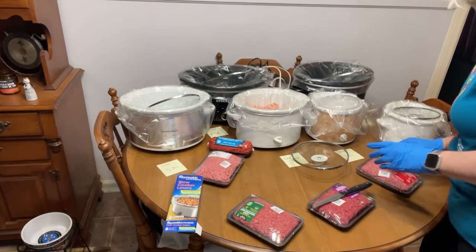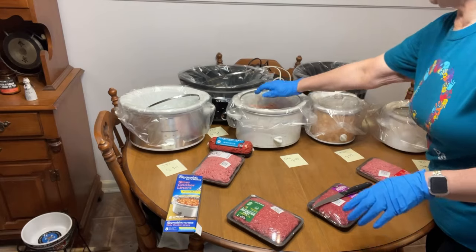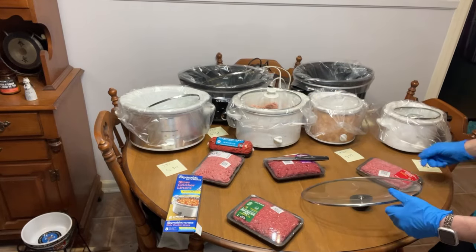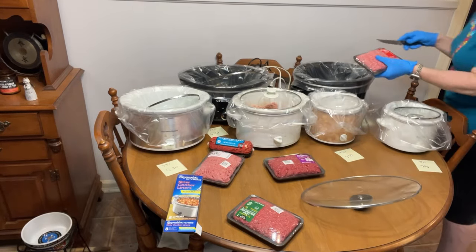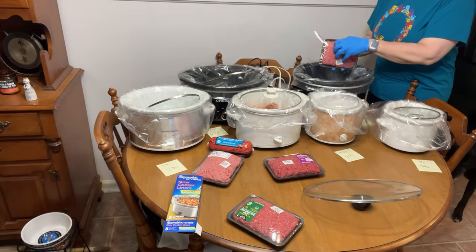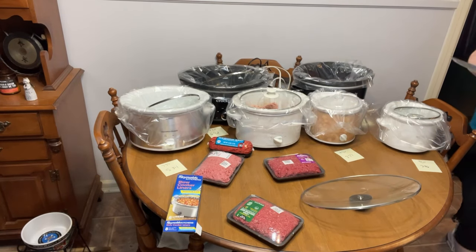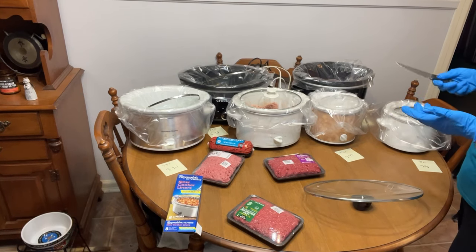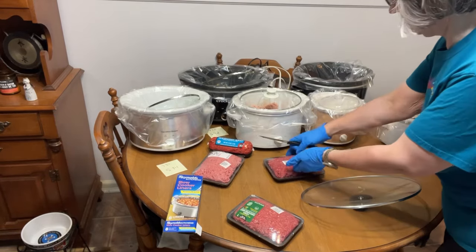People ask me all the time why don't you use chicken? I like the taste of chicken, but the drawback — this is 80% ground beef, going back here. My biggest beef, ha ha, with chicken is that after it's cooked you only get about half of how much you started with, and that really disturbs me mentally.